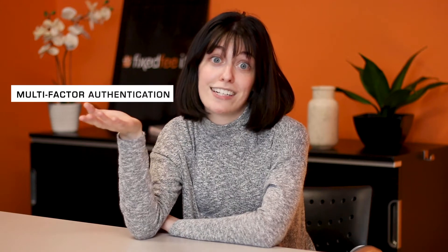Hi there, I'm Ashlyn from FixVIT, and today we're going to be talking about multi-factor authentication, which is quickly becoming a requirement to protect yourself from someone stealing your online information.